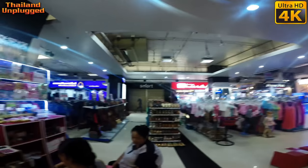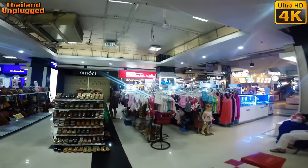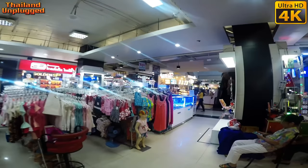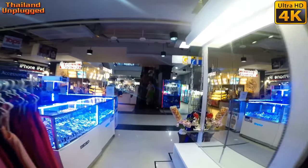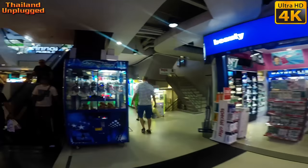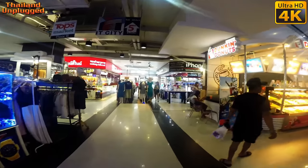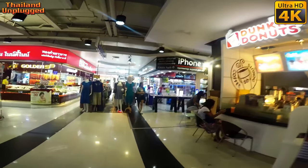There are a few places to eat downstairs. We're here pretty early. We'll see what happens — we're on the ground floor.